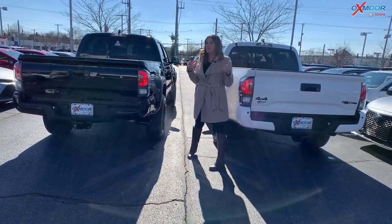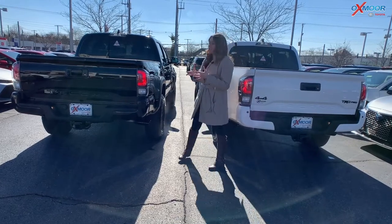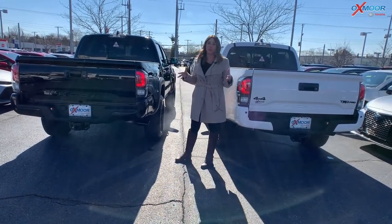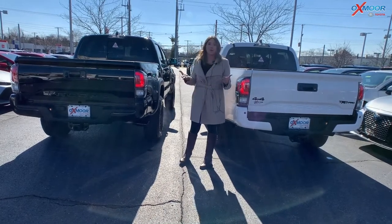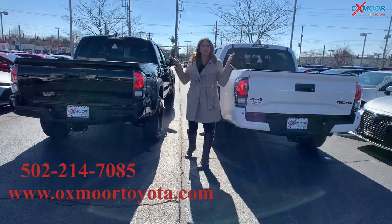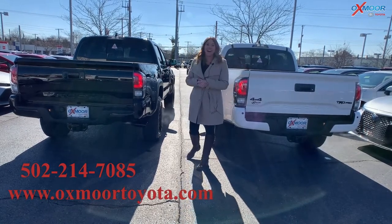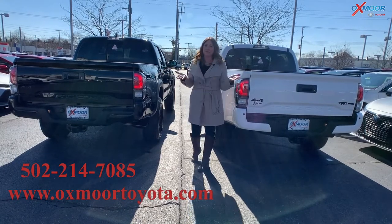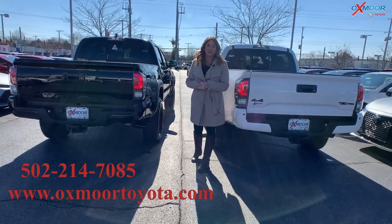We had mentioned that it's really rare to have two TRD Pros here. If you all are interested in one of these, let us know — come on out, check them out, take one for a test drive. The weather is pretty nice, so let us know. All of our contact information is going to be right over here. Thanks so much, guys, and we will see you all soon. Bye.